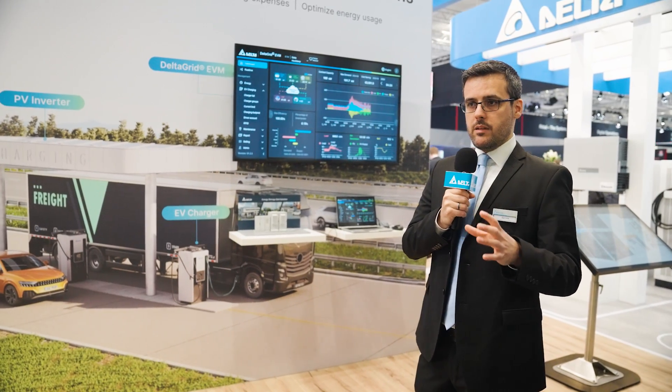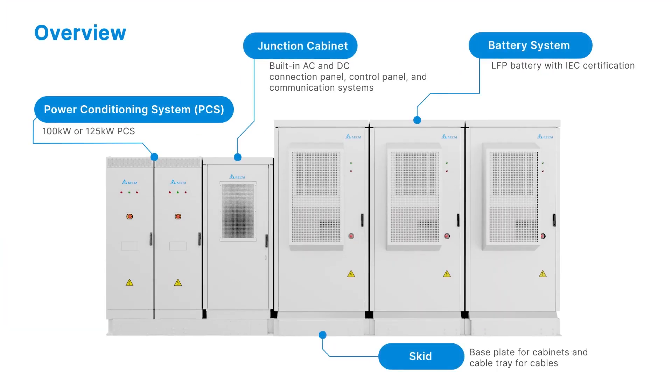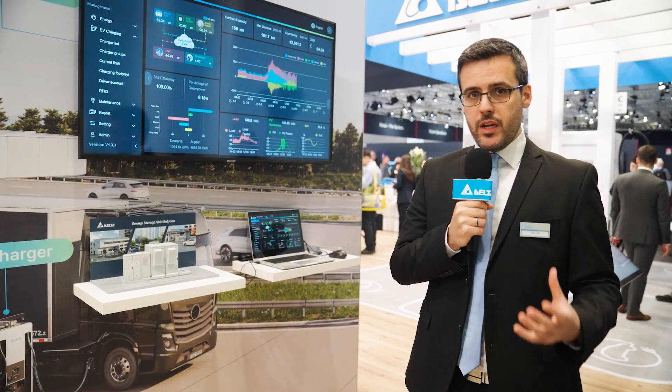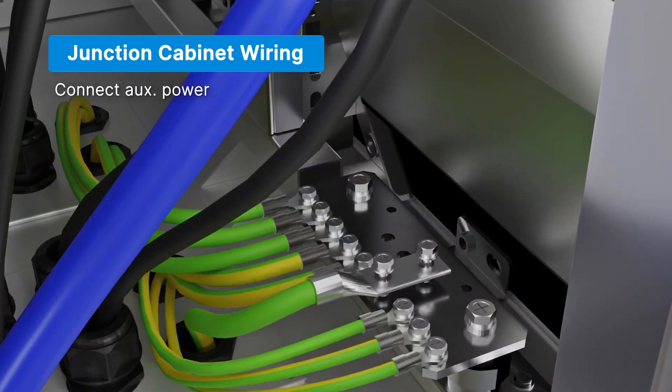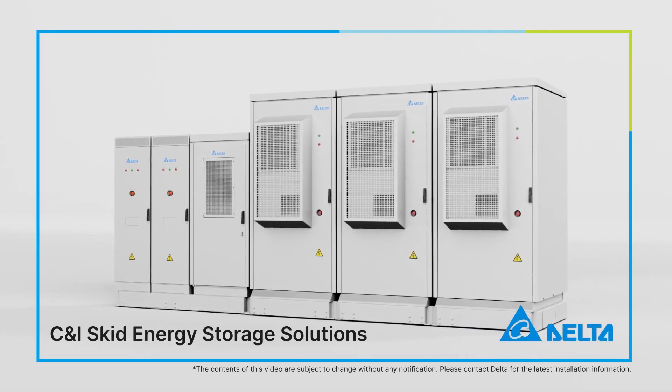We're also showcasing systems launched previously. Last year we introduced the C&I kilowatt-level skid-mounted energy storage solution, which comes with added benefits: everything is pre-configured, pre-wired, and pre-tested at the factory, so installation time is greatly reduced and there are lower risks associated with on-site preparations. Any energy storage solution from Delta can be shipped either with our own energy management system called Delta Grid, or without one, so it integrates with whatever EMS is available on site. What you see here is one of the Delta Grid models.